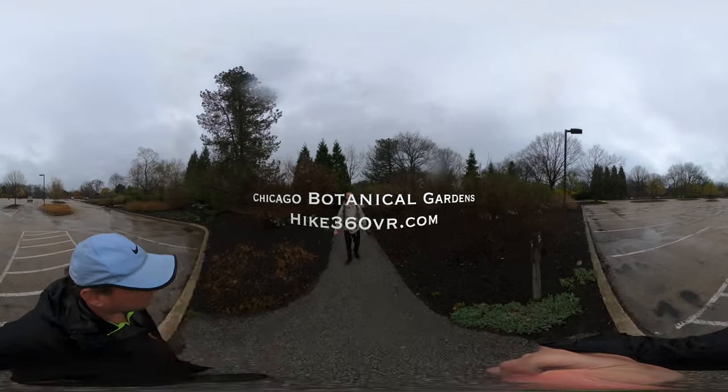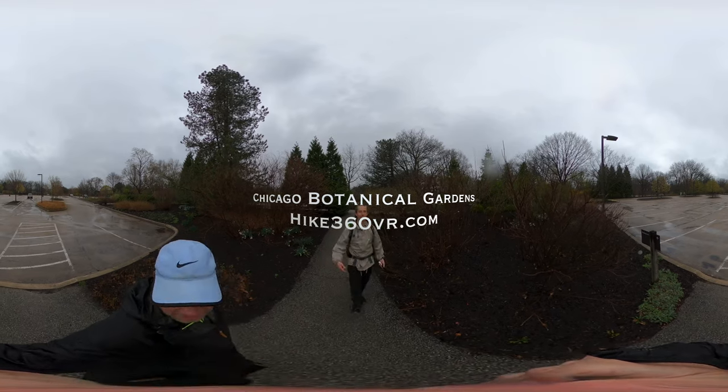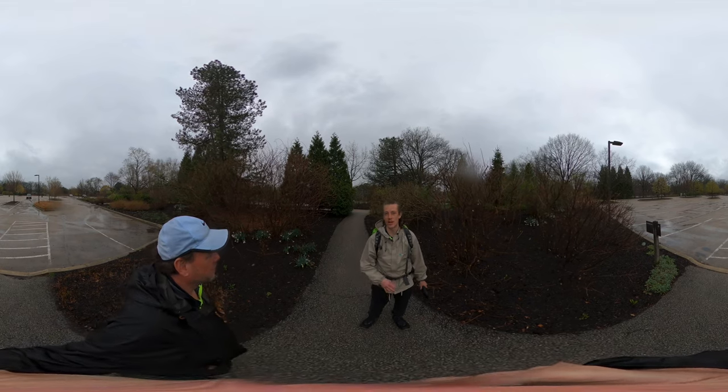Hello my friends, my family, and my followers. It's Hike360 here. We are finishing our hike today. We started at the Visitor Center at the Chicago Botanic Gardens.